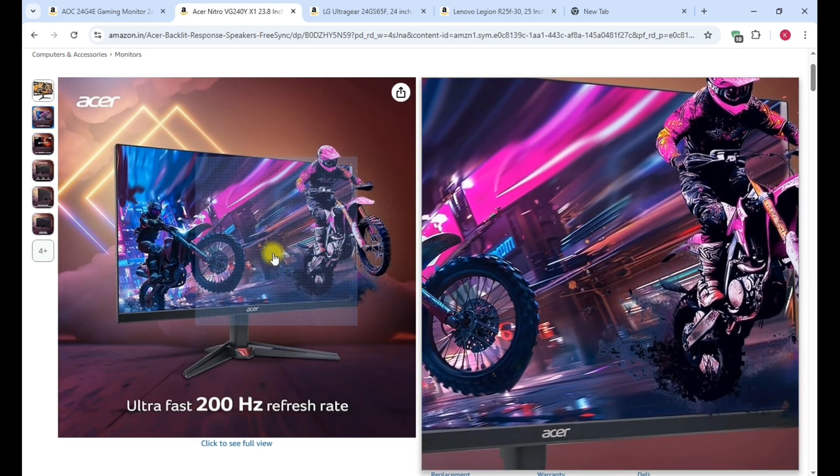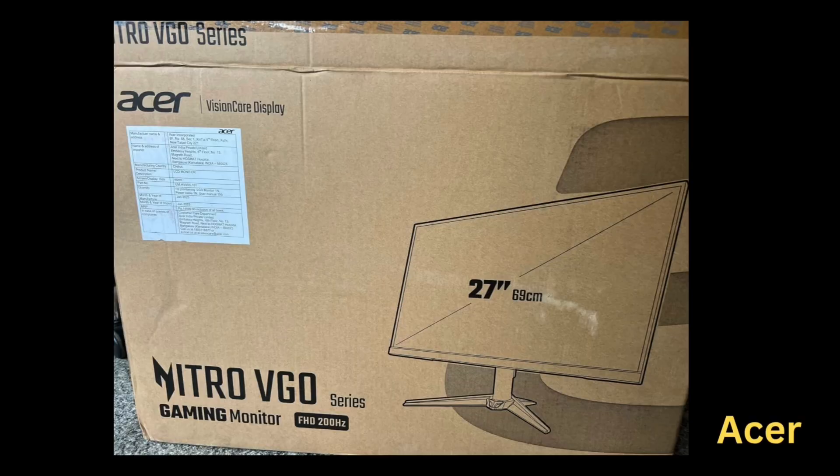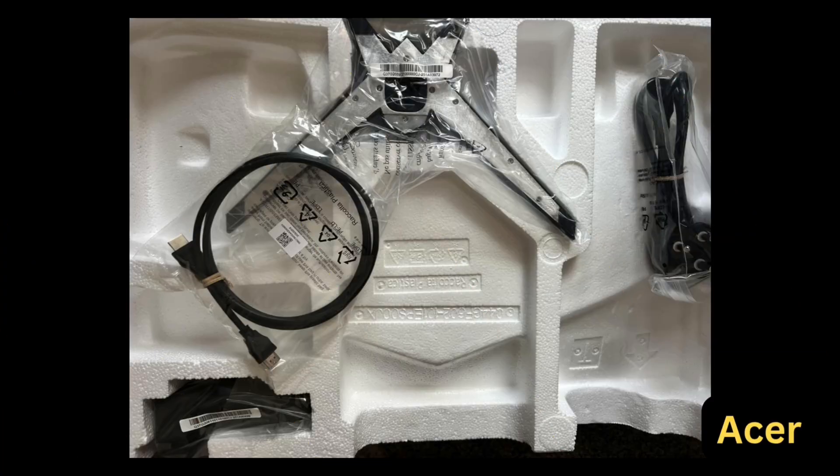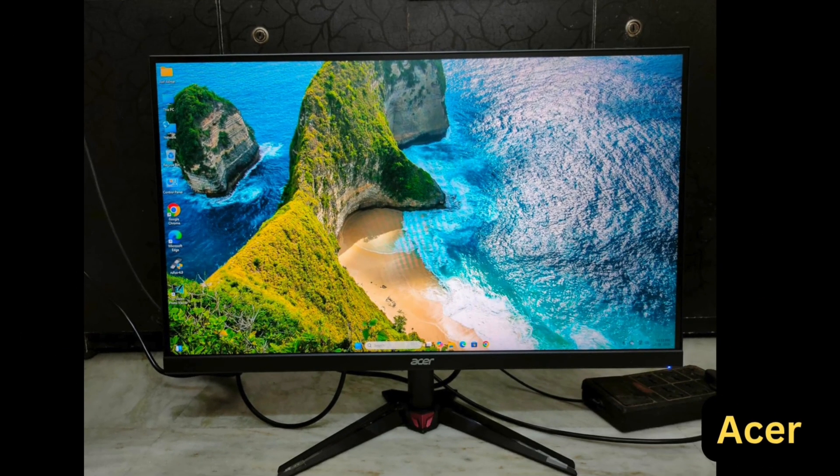The monitor packaging includes an Acer monitor, a stand attachment, an HDMI cable, and a power card. The stand can be manually fixed, and after fixing, the monitor has a decent and clean look.